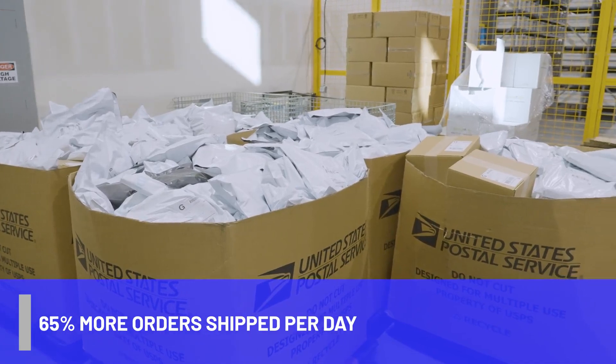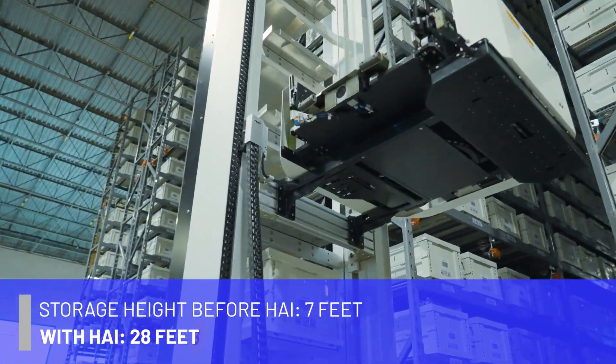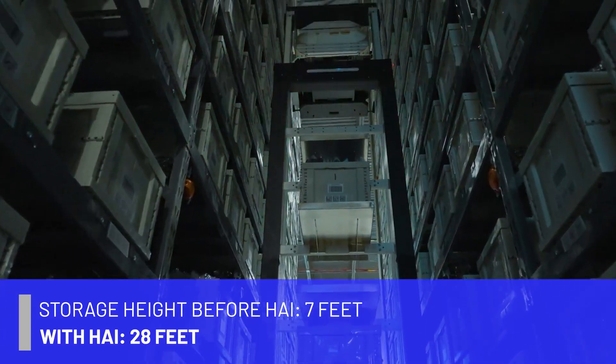One of the main points we were looking for in a great robotic solution was a high density of storage. We were able to go from seven feet of max pickable height to almost 30 feet with the Hai system.